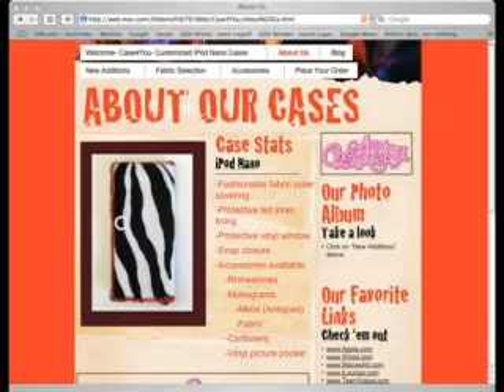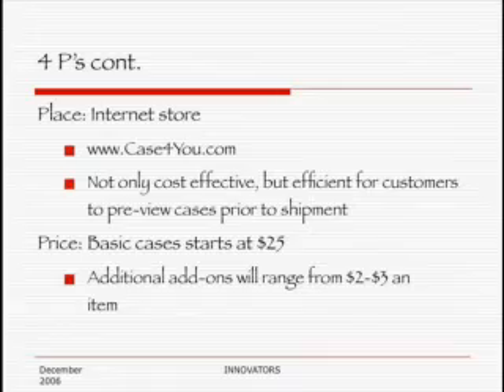For Place, we decided to have our store online — an internet-based store — which will be cost efficient for us. Not only will it be cost efficient, but it's going to be very effective for our customers, as they can preview their product before they actually purchase it. And lastly, for Price, we are going to start our cases at $25 per case versus our competitor who starts at $35, and we will charge $2 to $3 per additional item.